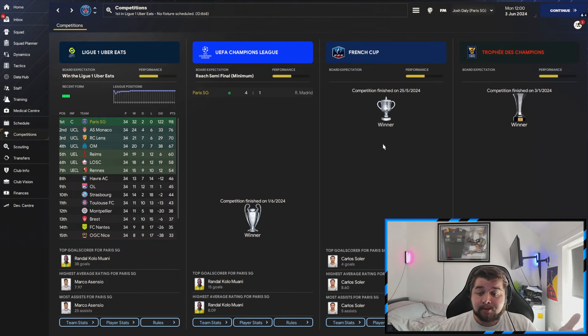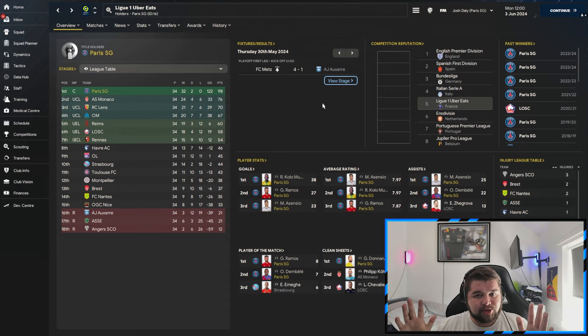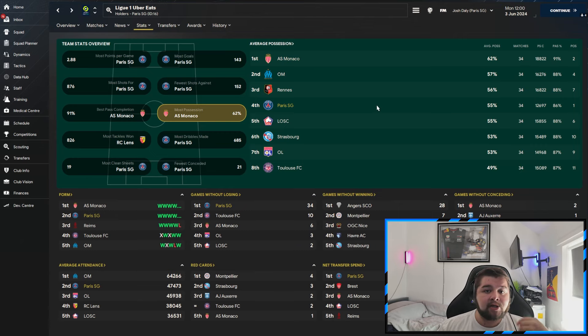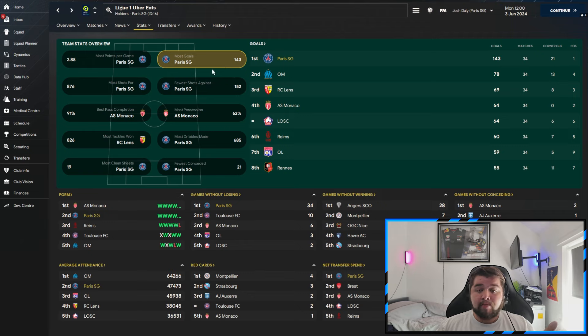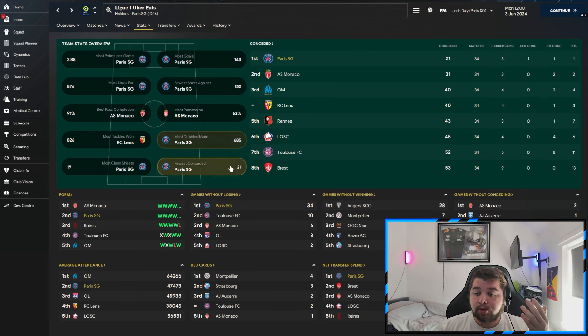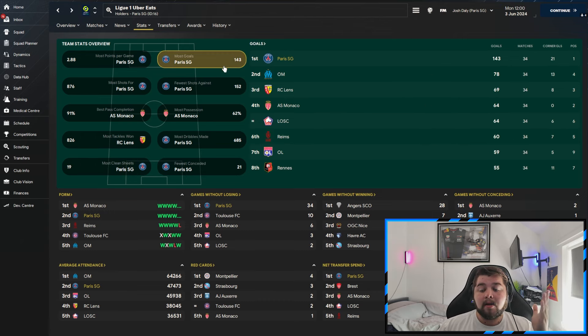With PSG we won the French Cup and the Champions League, absolutely blitzed Real Madrid, and went invincible in Ligue 1 — 32 wins and two draws against Lyon and Reims. Three players in the top scorers, three in average rating, two in assists. Donnarumma had the most clean sheets. Most goals — nearly double second-place Marseille — most shots at 876, fewest shots against at 152, most dribbles, fewest conceded, and most clean sheets.